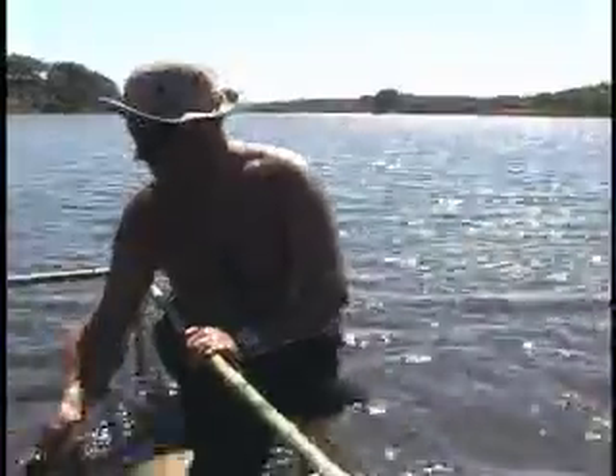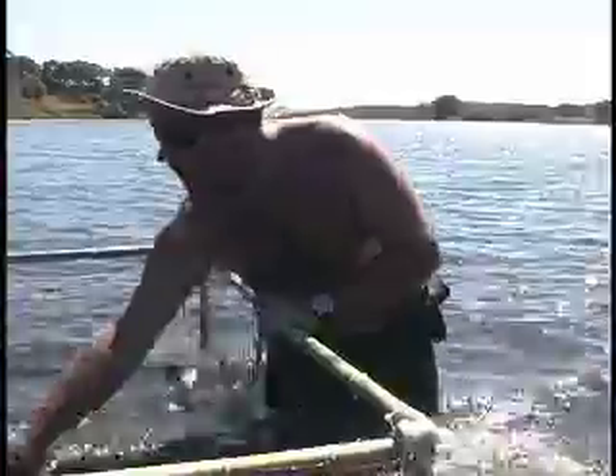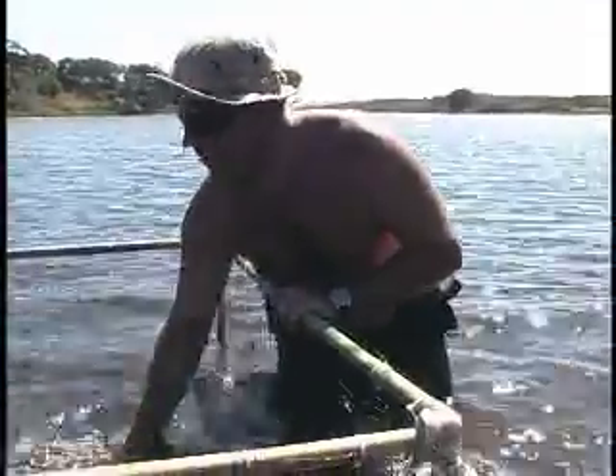Shovel-nose guitarfish. They're the largest animal we get here at this part of the SLU. Very interesting — not a lot of research done on them, and everyone's really interested in them.